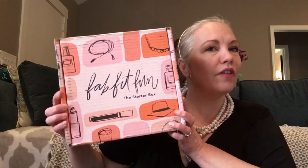Hi everyone, it's Amy Kathleen, hope everyone is doing well. I am so excited because I just got my FabFitFun starter box that I won from Candice, who is Manic Makeup Mama here on YouTube — I'll link her below. She ran a giveaway and I think there were three winners and I was one of them. I don't normally get FabFitFun so I was really excited, and I think I'm going to be subscribing to it.